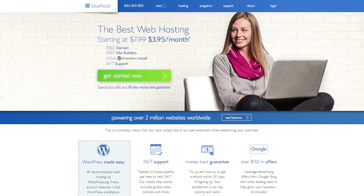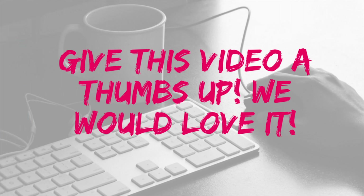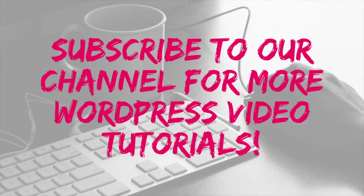We hope this video on does Bluehost charge monthly or all at once was helpful. Let us know in the comments below if you've signed up with Bluehost or if you chose Hostgator for their month-to-month option. We would love to hear from you. Be sure to give this video a thumbs up and subscribe to our channel for more WordPress tutorial videos.